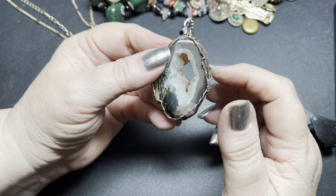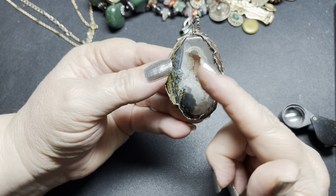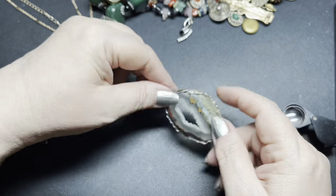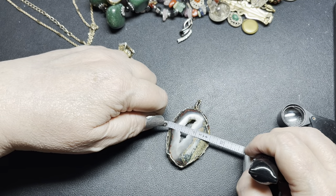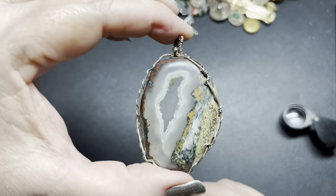And the last geode slice I have is a quartz geode pendant. It is done in a wire and it is two and a half inches by an inch and a half.